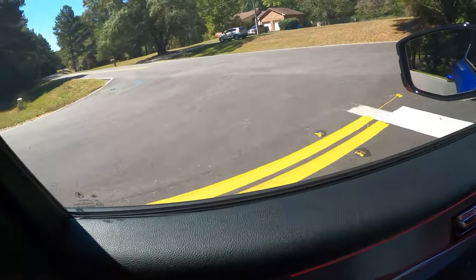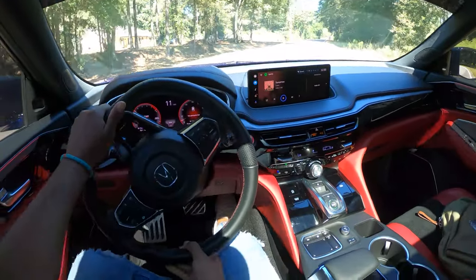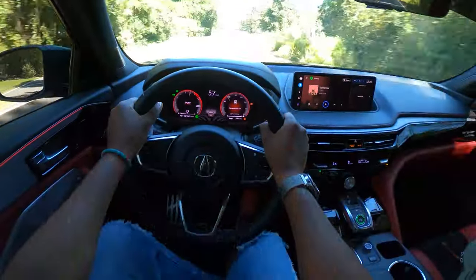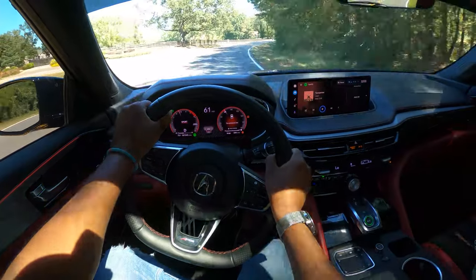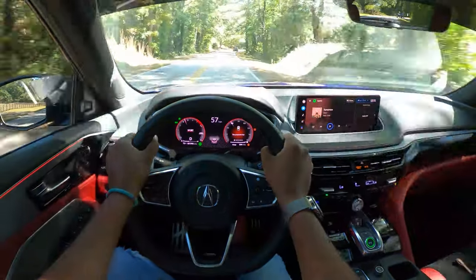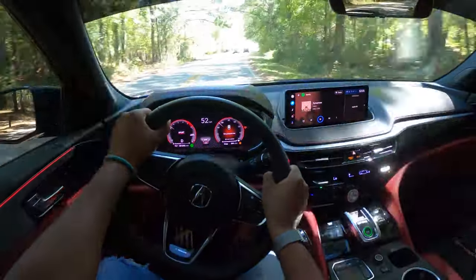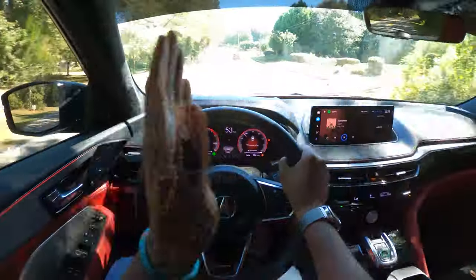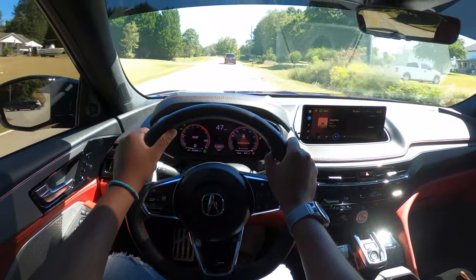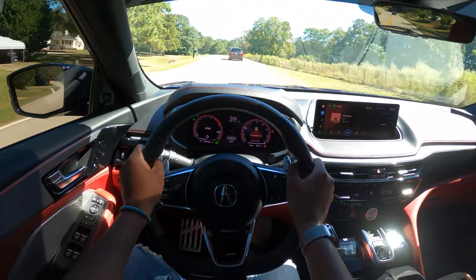This does have Super Handling All-Wheel Drive — and with a pull of the throttle, no wheel spin. I love how it holds the gear. Super Handling All-Wheel Drive is a system that torque vectors between left and right of the vehicle to keep you tracking straight. It is optional on the vehicle and something I definitely think you should get — it's also exclusive to Acura.